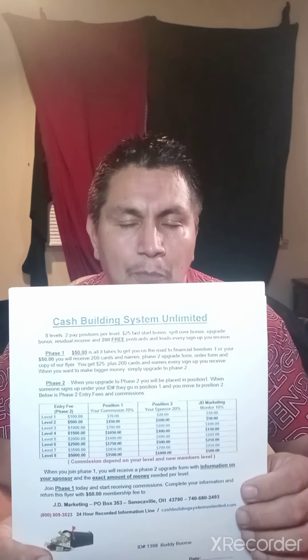On Phase One of the Cash Building System you get the personal ID number, 200 postcards, 200 leads, and then the Phase Two upgrade form and a master copy of a letter you can share with other people — that's how you're going to make money. You don't have to do any cold calling or anything like that. You can do this online and offline.